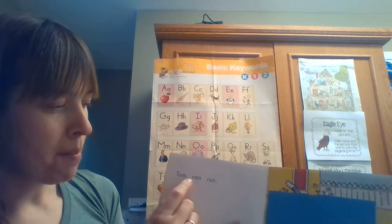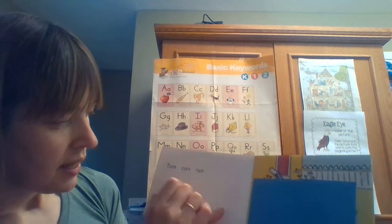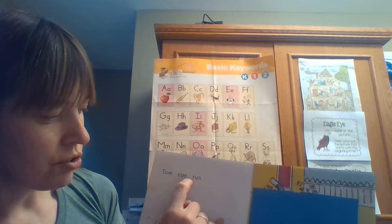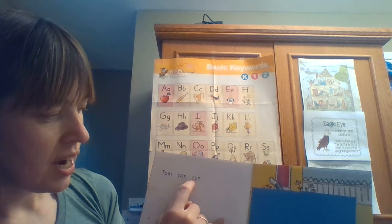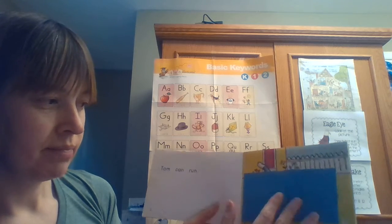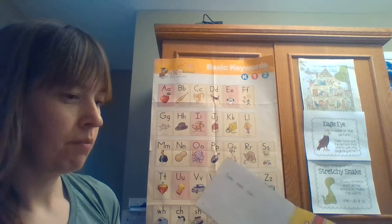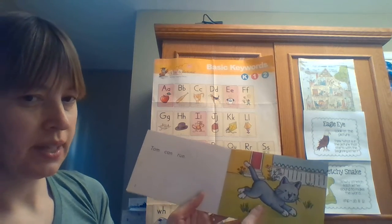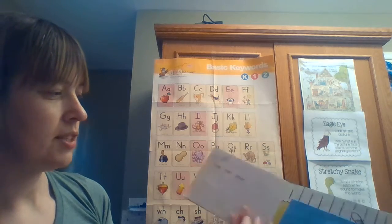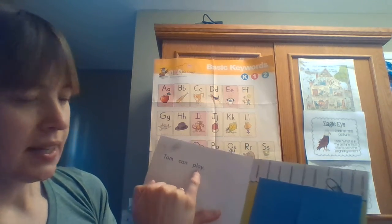'Tom can...' — I don't know this word. Let me see. I see a chunk: 'un'. Maybe it says 'run'. Let's see — I will uncover the pictures. Yes! He is running. 'Tom can run!'